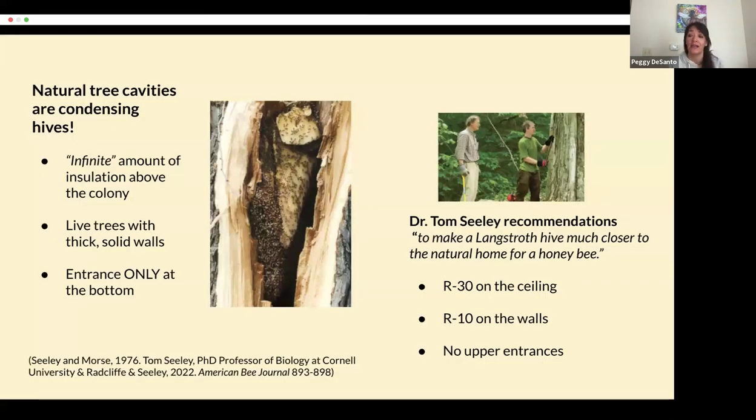Another study was done by Tom Seeley, who has his PhD at Cornell University. He asked the question: bees survive winters in tree cavities, so what are the qualities of these natural hives? He found out, indeed, they are condensing hives. They have an infinite amount of insulation above the colony to keep it above the dew point, and the trees have very thick solid walls and entrances only at the bottom. Then in 2022, he did a deeper dive asking what it would take to make our Langstroth hives much more like a natural home for a honeybee. It came up with specific R-values: R30 on the ceiling and R10 on the walls, and again, no upper entrances. This study was done in climate zone five.